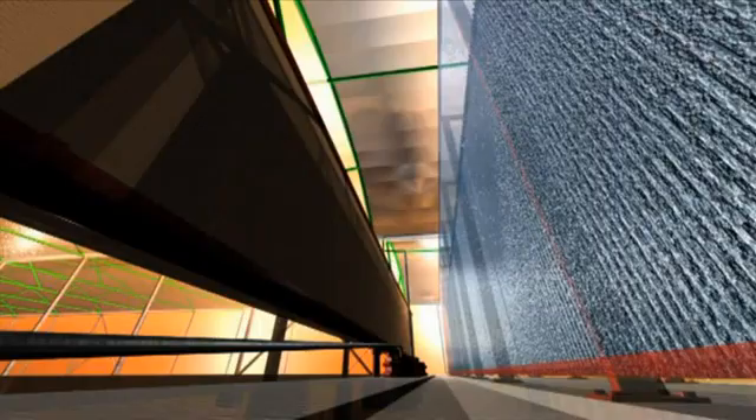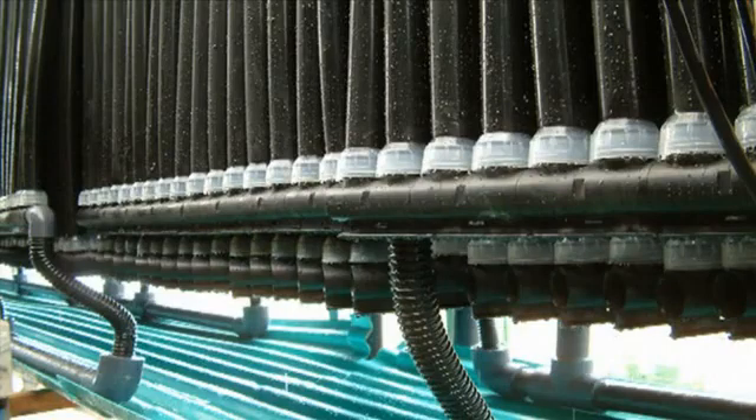We're evaporating seawater from the front wall, and at the back wall we have tubes with seawater running through them. When the warm, humid air passes those tubes, you get droplets of water forming on those surfaces, just like on the beetle's shell.